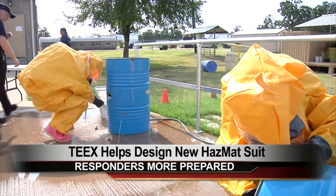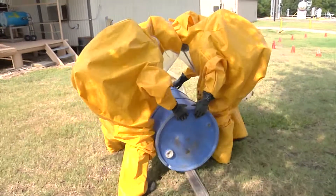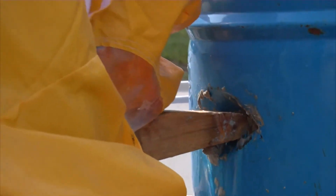Suiting up, students at the Texas A&M Engineering Extension Service, or TEAKS, are using a brand-new hazmat suit that TEAKS developed. Sean George is one of the thousands TEAKS trains every year to be prepared for a hazmat situation. This is where the rubber meets the road. We have to be able to do it here so we can do it back at our facility the correct way and safe way.